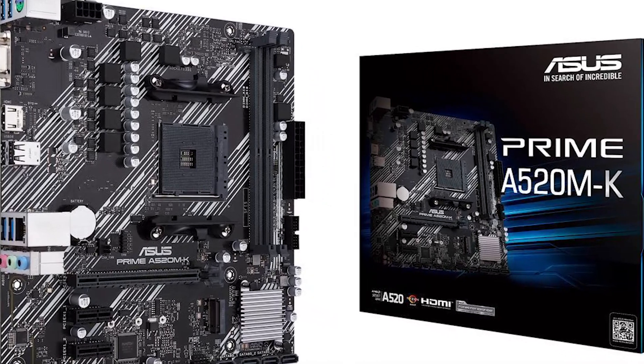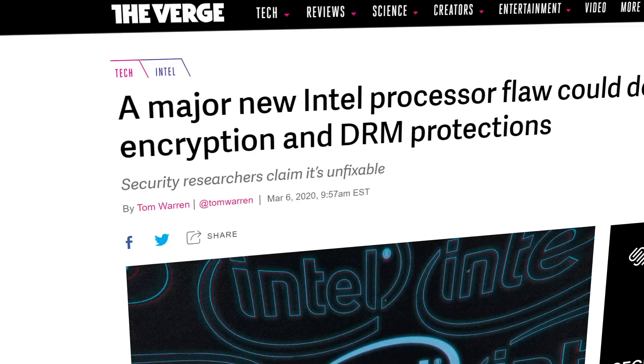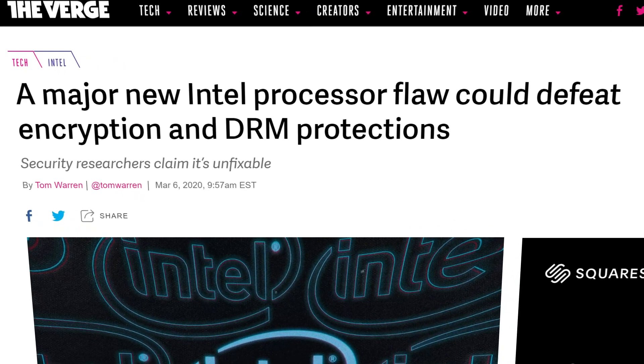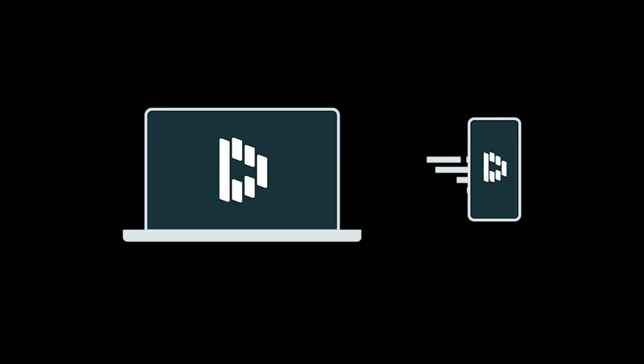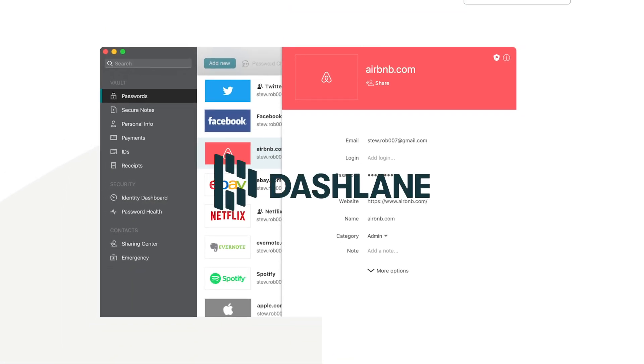If you're interested, I'll have an affiliate link to them for when they go live in the description below. And with all the security breaches lately, it's never been more important to protect your data, and there isn't a better way than with today's sponsor, Dashlane.